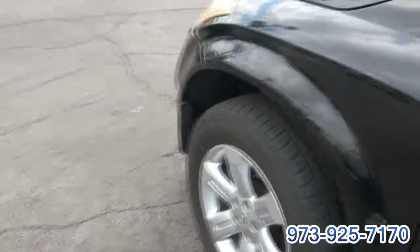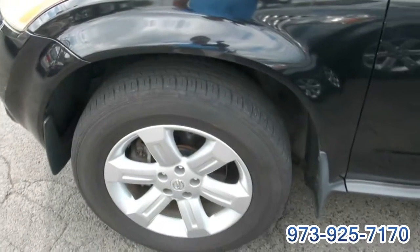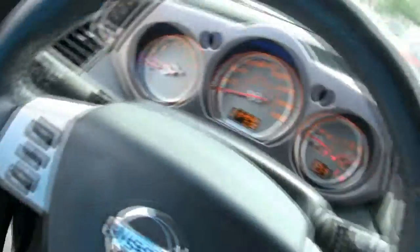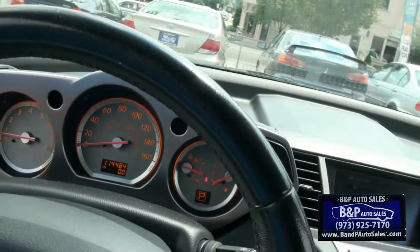These nice big tires actually give you the good ride that these have. Pleasant ride. Has a high profile which definitely helps. Power seat and power adjustable pedals — 114,000 miles.